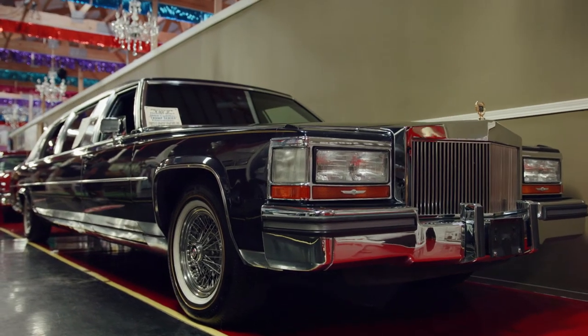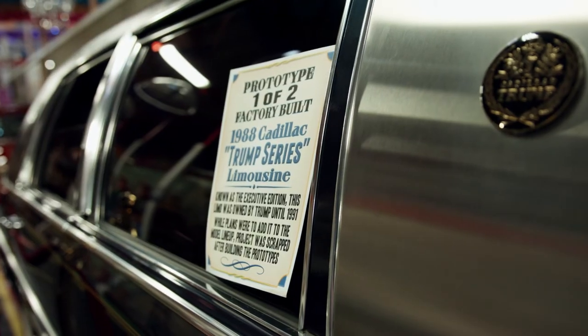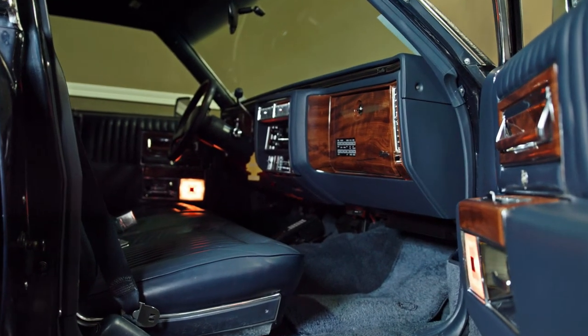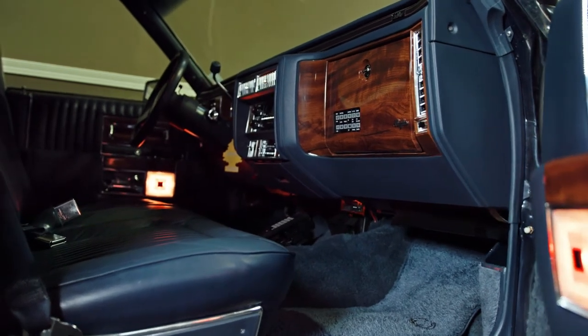They were supposed to build tons of them. Donald Trump himself even committed to buying 50 of them. They only built two prototypes and then they scrapped the project. Why did they scrap the project? Well, it depends who you ask. If you ask Cadillac and you ask Donald Trump, you're going to get two different stories.